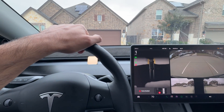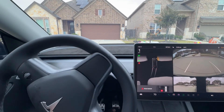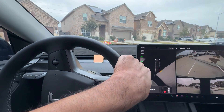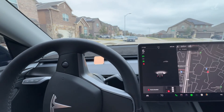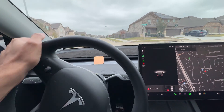Let me hit autopilot and show you whether you can turn off the wipers now. Before, you could not do that — you could only adjust the speed of the wipers but could not turn them off. Let me get to the road where I can put it on autopilot and I'll show you guys whether the wiper option is working or not.